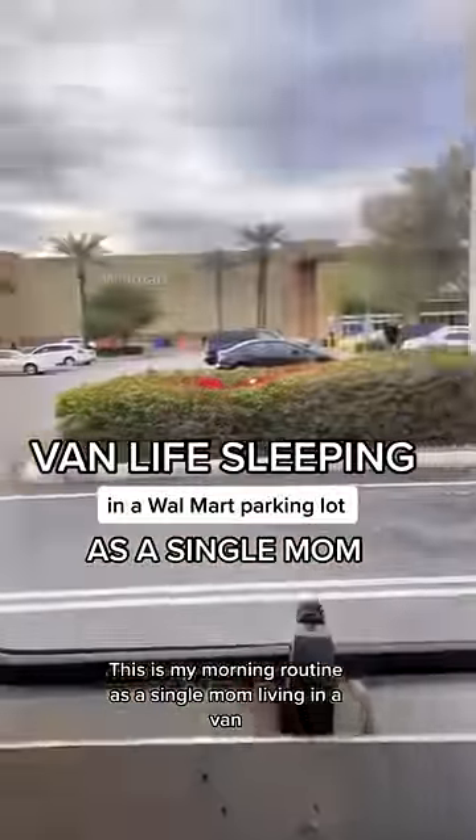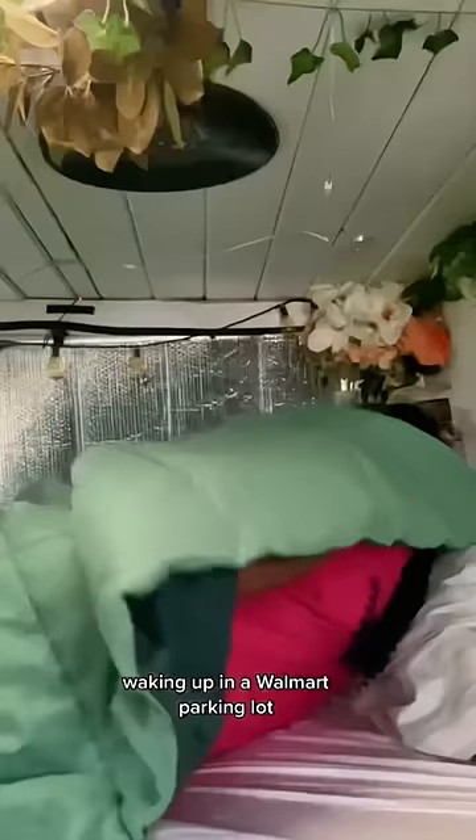This is my morning routine as a single mom living in a van, waking up in a Walmart parking lot. So of course, as soon as we wake up, I make sure to give my toddler lots and lots of cuddles and kisses.